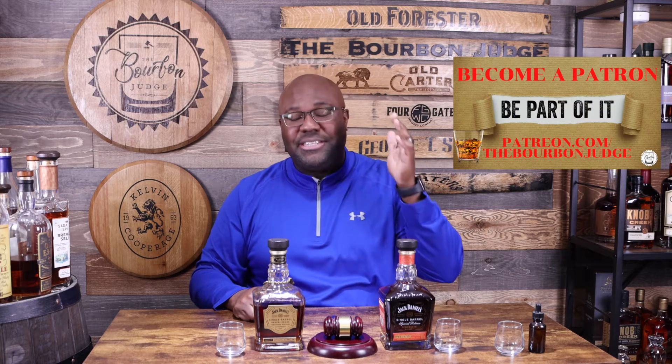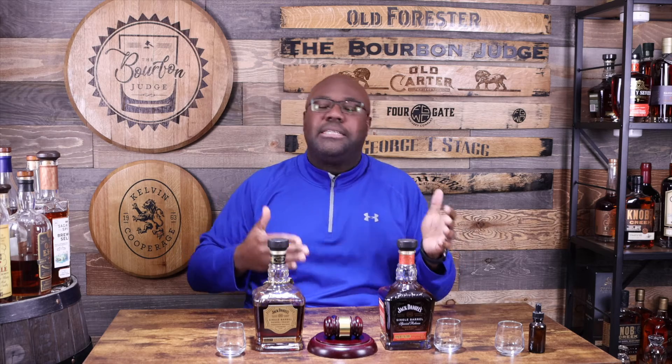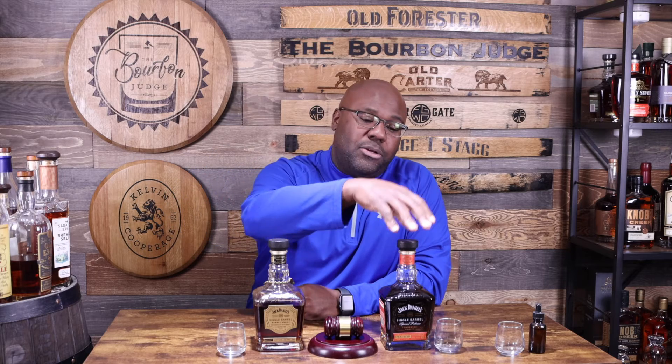On my left — your right — we have the newest, the fourth annual release of the limited series for Jack Daniels: Koi Hill. What does that even mean? The name itself comes from where the barrels were aged. This bourbon — or whiskey — was aged on Koi Hill, which is actually a hill on the Jack Daniels distillery property.